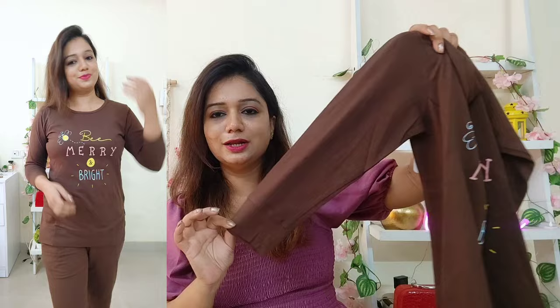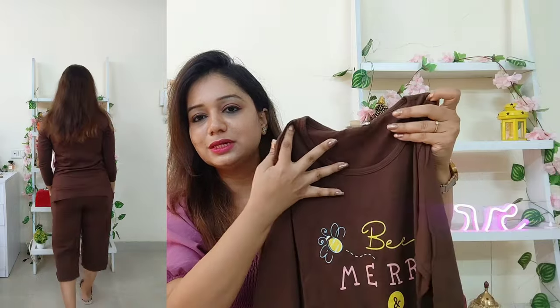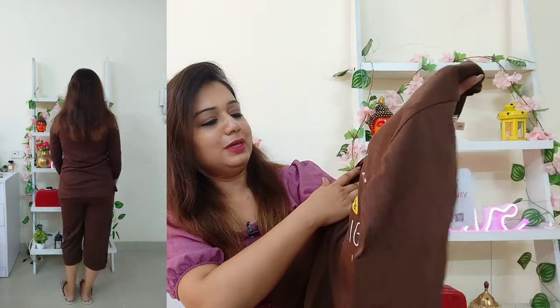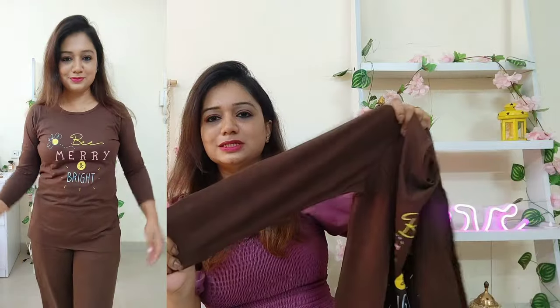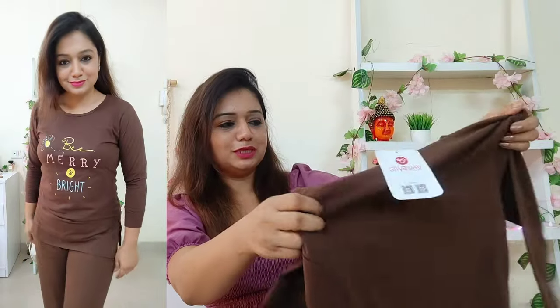Now I'll be showing you the night suit I ordered. I ordered size small. The brand name is Shyaway. I chose a dark brown shade with three-quarter sleeves — perfect for going outside even in summer. It is pure cotton with a round neck, and it has 'Be Merry and Bright' written on it. Size small feels quite perfect for me, and it's quite stretchable. Three-quarter sleeves provided, and it is not see-through.